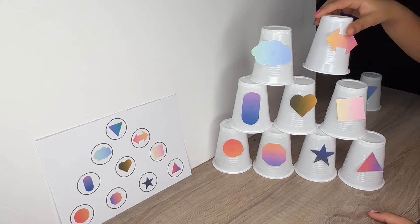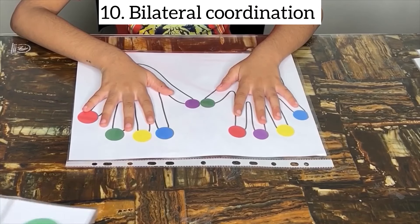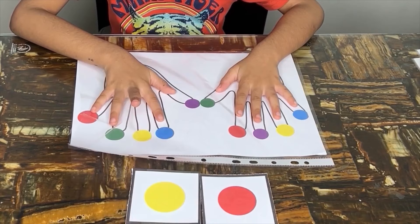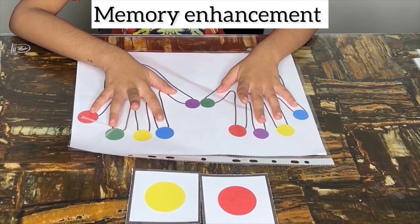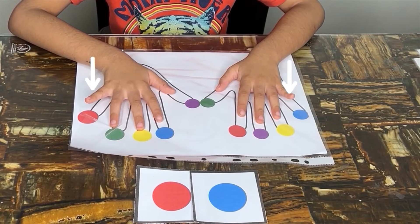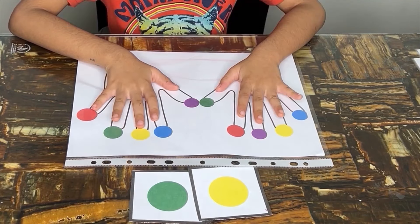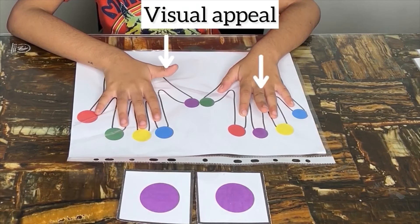Concentrating on arranging cups according to shapes requires focus and attention to detail, helping children develop concentration skills. Lifting fingers with both hands simultaneously promotes bilateral coordination, helping children use both sides of their body together effectively. Concentrating on lifting fingers according to the colors shown enhances attention span and focus, improving concentration skills. Remembering and executing the finger movements based on the colors shown exercises memory recall, enhancing cognitive function. Engaging in this brain activity stimulates cognitive processes such as visual perception, pattern recognition and sequencing.